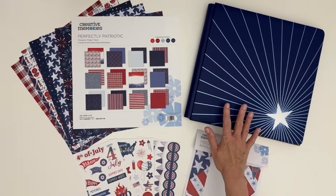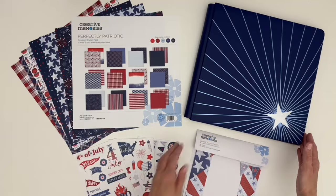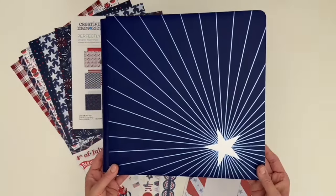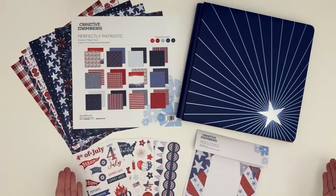And finally, the gorgeous Perfectly Patriotic 12x12 cobalt album cover with its silver and blue starburst foil design is sure to be the perfect place to store all your US layouts.